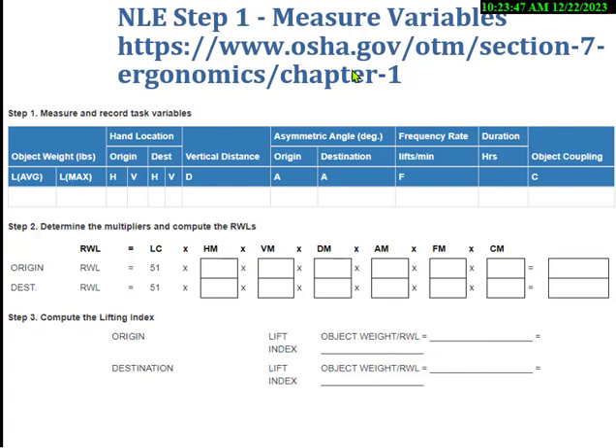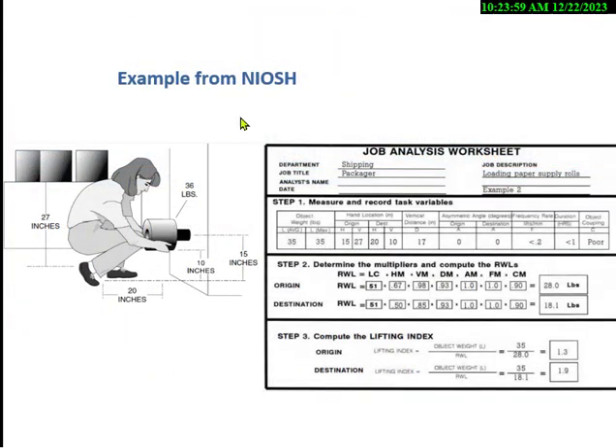If you go to OSHA.gov and type 'ergonomics,' you'll reach their resources showing how to input numbers and work through the calculation. NIOSH does a better job — they give an example: 35 pounds lifted to 27 inches. In that case, the origin is 28 pounds and the destination maximum drops to 18 pounds. Only the OHST requires you to calculate this.